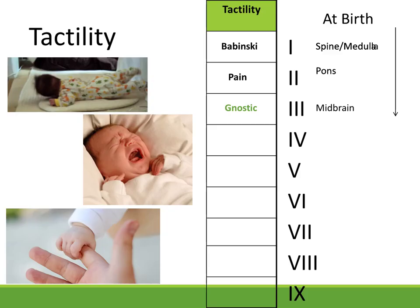Level one in most of the profile is just the infant, newborn stage. In tactility, it's the Babinski reflex — which I believe is integrated when a child is on their stomach pushing with their toes and banging their feet against the ground. It can have to do with balance later on and many other developmental things. You've got Babinski at level one, then the deep sense of pain at level two, and that's totally different from level three, which is the gnostic or light touch.